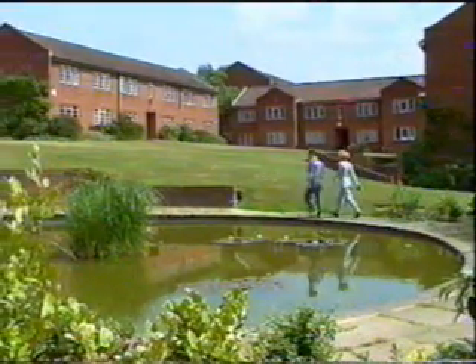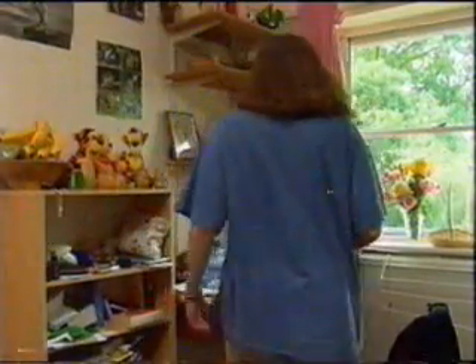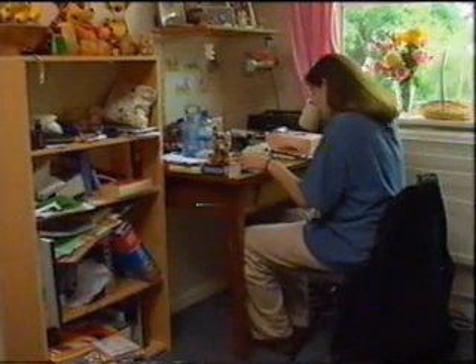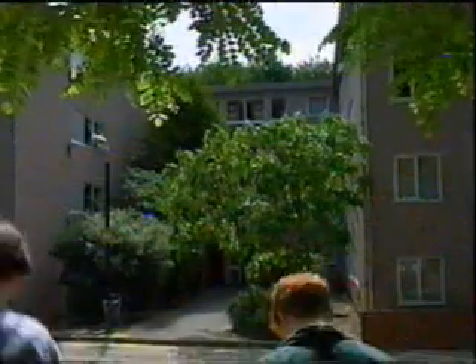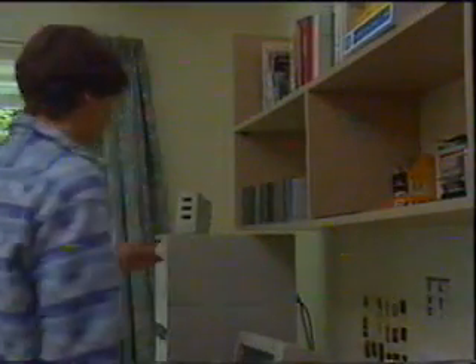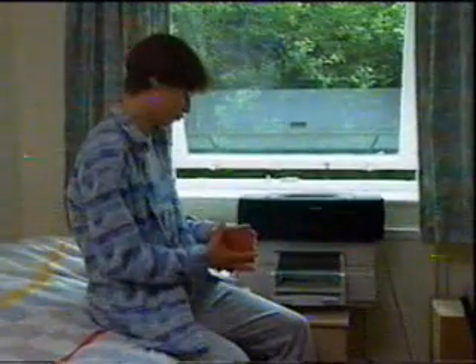The first year I spent in halls — I was in Glen Eyre Hall, one of the biggest halls here, and it was really good. I lived in a flat with eight other English girls, got to know English culture, and students here like to have fun. You really need to be in halls for the first year — you meet so many people, not necessarily people on your course. I'm living with three of them next year, and only one of them is on my course.